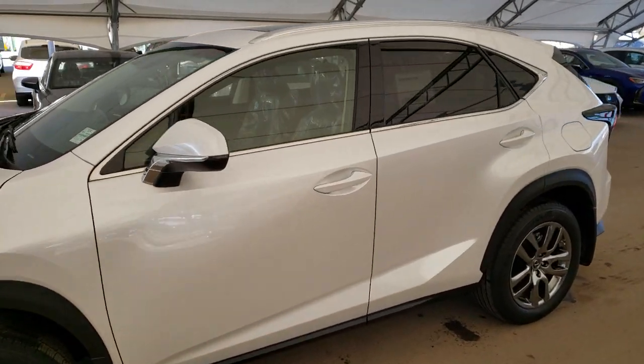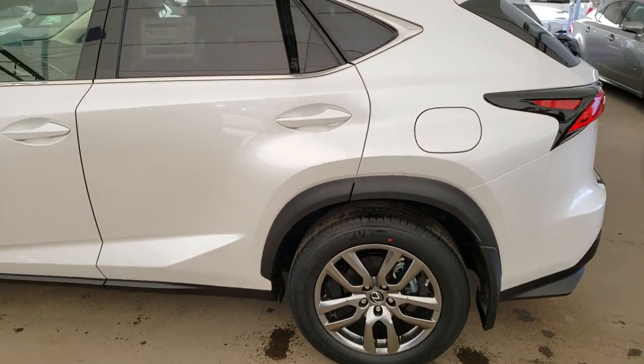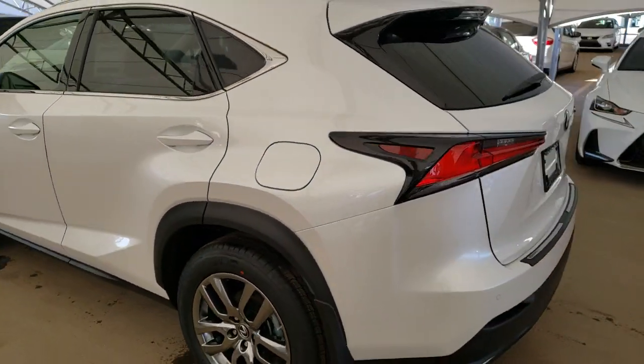Here we have one of our brand new units. This is a 2019 NX300 luxury package in the eminent white pearl finish.